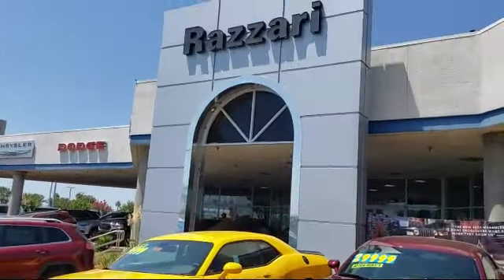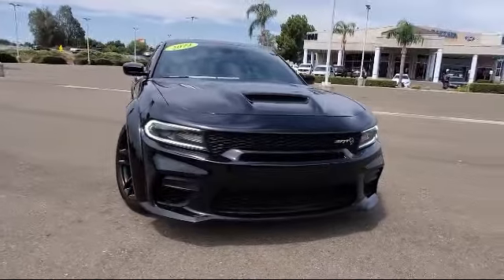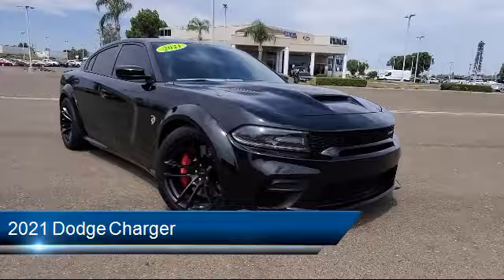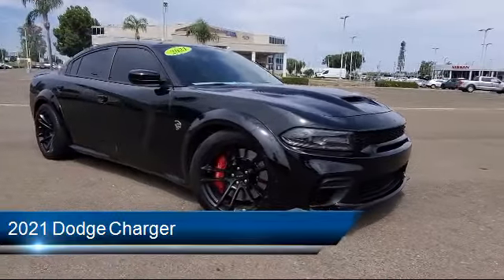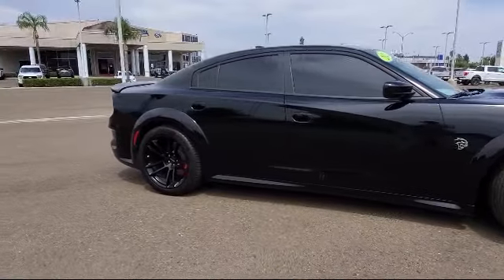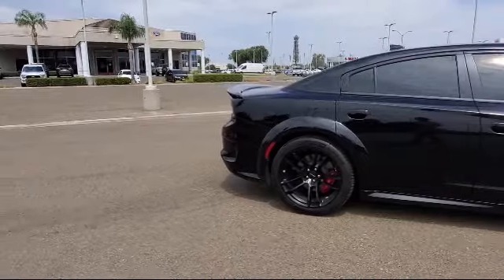Welcome to the Risari Auto Centers, and here's a look at another one of our great vehicles from our inventory. It comes equipped with heated front seats, Hellcat logo, Laguna leather seat, ventilated front seats, Apple CarPlay and Android Auto, Sirius XM satellite radio, and Sirius XM Guardian emergency communication system.